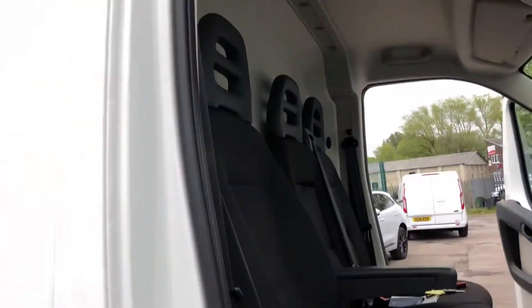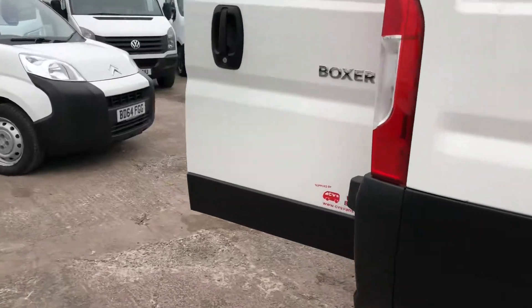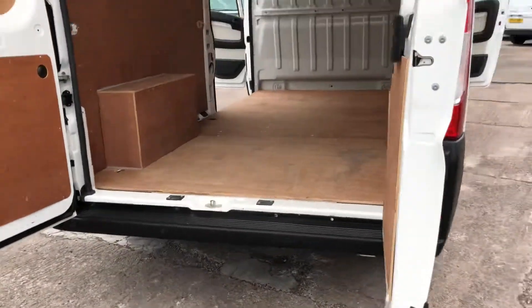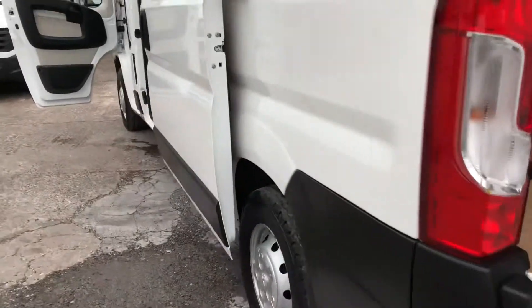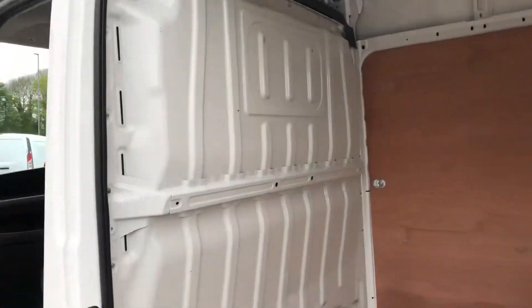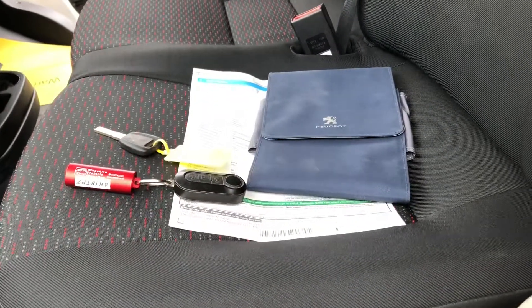It's a one-owned vehicle, still under manufacturer's warranty and it's not yet been to its first service. It's got air conditioning, satellite navigation, Bluetooth connectivity, rear parking sensors, electric windows and mirrors. It's a Euro 6 6-speed vehicle.